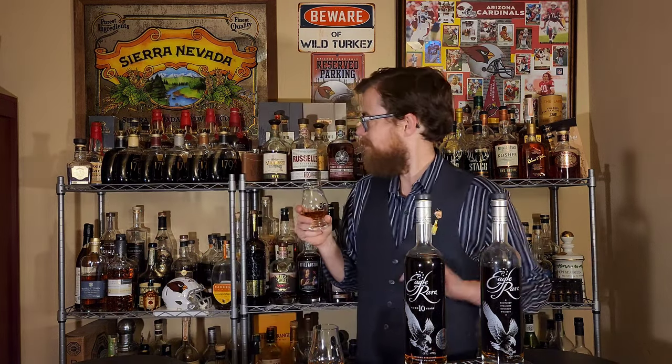Right before I filmed this, I had a pour of the Russell's 10. Whatever's in this glass, I think I like a little bit better than what I just drank out of the Russell's 10. So whether that be the store pick or the standard, and I'm just full of crap — one of those things is true.